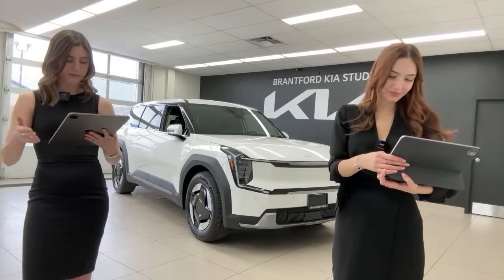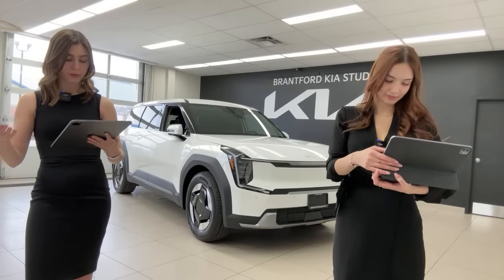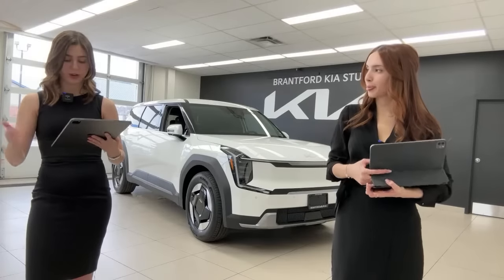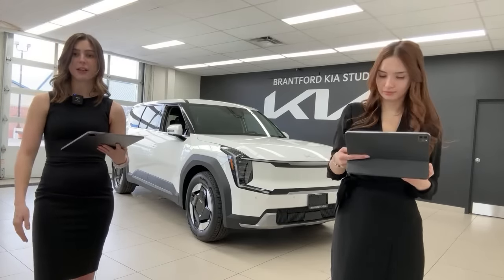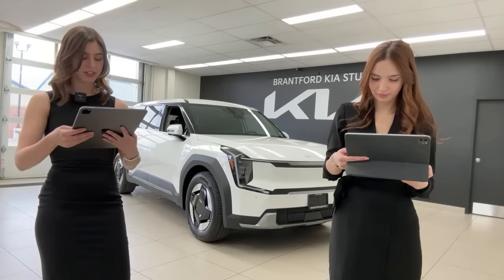Great point from a viewer: the frunk is larger on the rear-wheel-drive model because the all-wheel-drive version has an additional front motor taking up that space. That's why the RWD frunk is so impressively large.